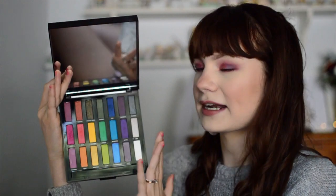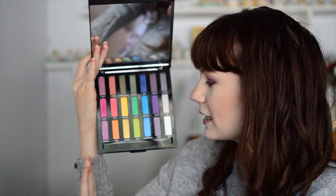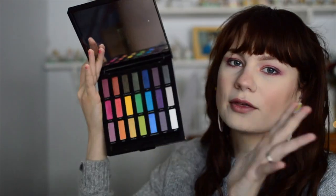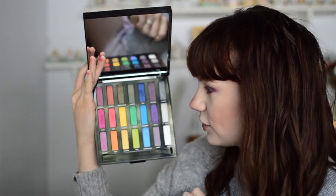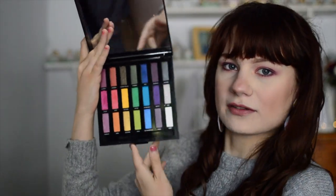Coming in at number 10, this is the Urban Decay Full Spectrum Palette. I have no idea when this came out — it's probably the oldest thing ever in my collection. I purchased this from somebody who had it previously, so it had a previous owner. I do like the color selection. I like that they're all kind of cohesive — you have your grungier tones, your pastel tones, and your brights. The only thing I don't like is that there aren't any true mattes — there's only these satiny finishes. You do have some shimmers, but a lot of these colors are satin finishes, which I'm not a huge fan of, because sometimes I just want a solid matte finish look. I'm pretty sure 90% of you have never even heard of this palette.